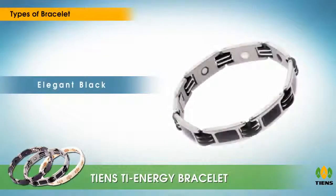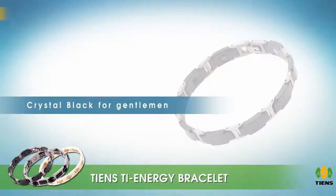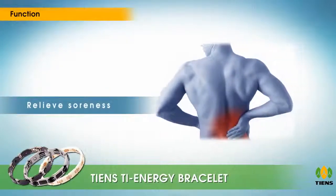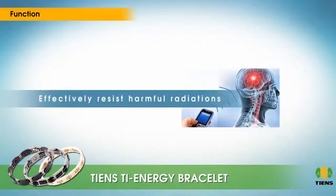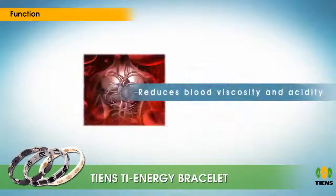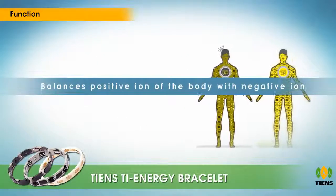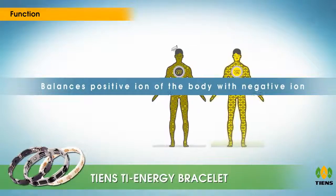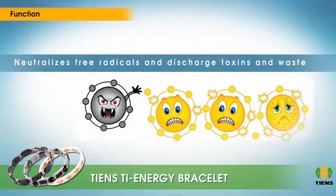Functions include: relieves soreness, promotes blood circulation, effectively resists harmful radiations, reduces blood viscosity and acidity, balances positive ions of the body with negative ions, improves sleep quality, neutralizes free radicals, and discharges toxins and waste.